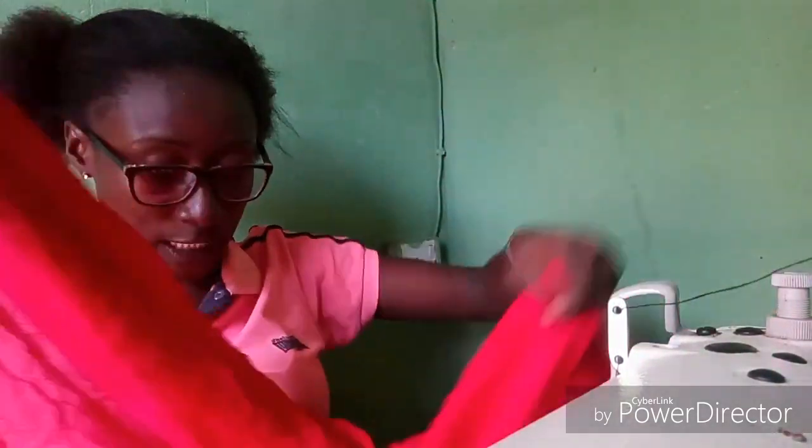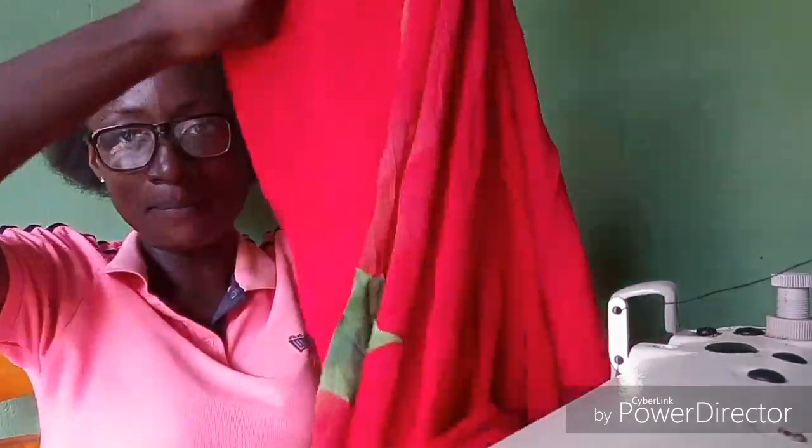I couldn't take my eyes off this fabric — probably I'm going to make a top with it or something. I also got myself this chiffon material. It has something like flowers on it and I got about 3 yards of it. I think I'm going to make a long gown with it.